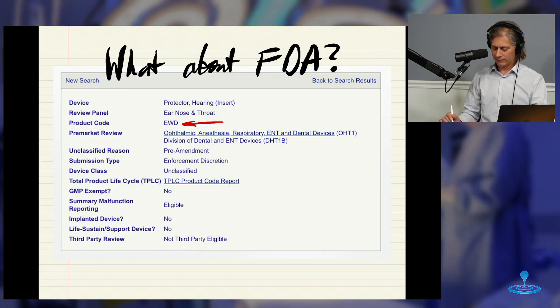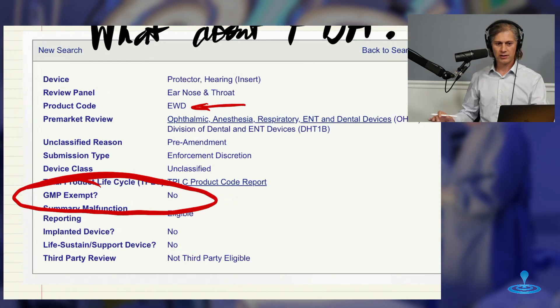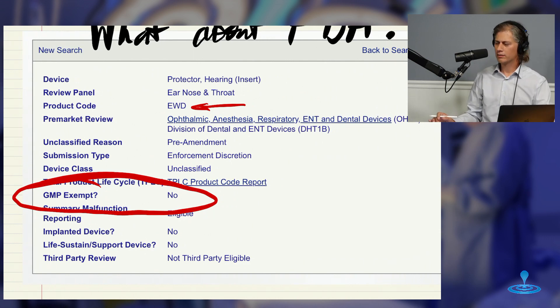We know that FDA does this with things like health and wellness devices — they could take an exercise bicycle and call it a medical device, but they exercise enforcement discretion. That's how it is with hearing protectors. So the product is unclassified with FDA. It turns out it's not GMP exempt — good manufacturing practices are still considered to be required. But if you're exercising enforcement discretion, when are you ever going to check that? The answer is they're not. There's no 510-K to be submitted, and no registration is technically enforced. Enforcement discretion means they're just not going to check in on this.